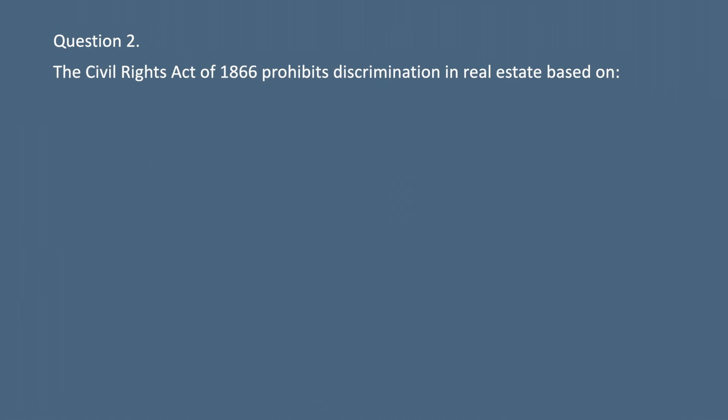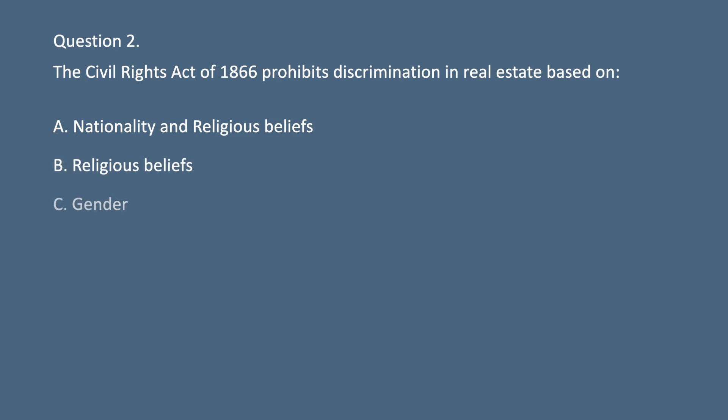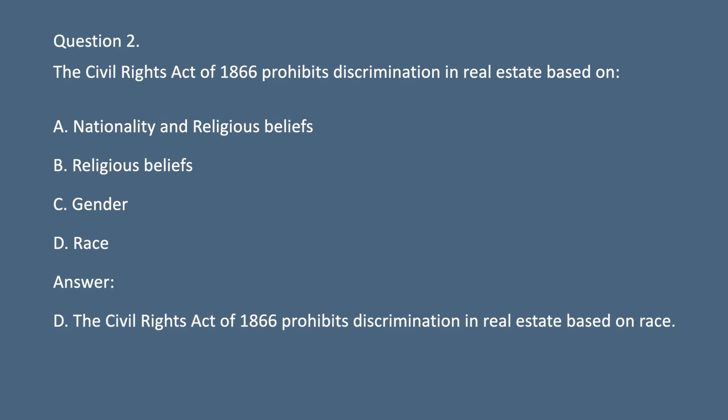Question 2. The Civil Rights Act of 1866 prohibits discrimination in real estate based on: A. Nationality and religious beliefs. B. Religious beliefs. C. Gender. D. Race. Answer: D. The Civil Rights Act of 1866 prohibits discrimination in real estate based on race.